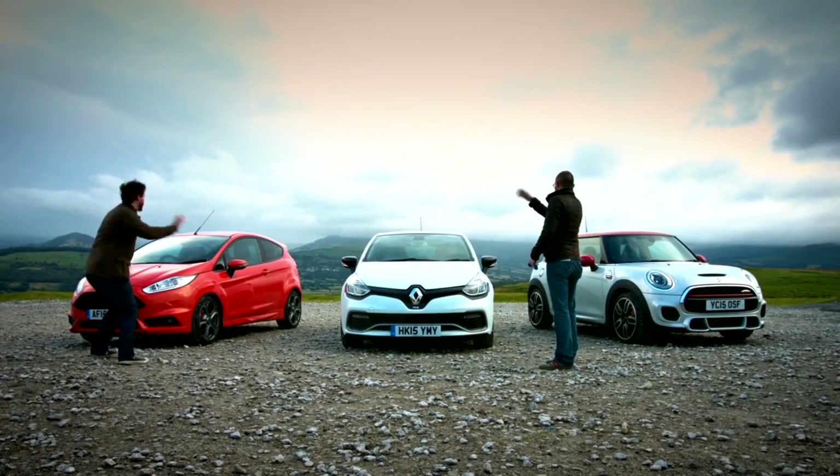Alex keeps the Fiesta keys and drives it home. Drew has to take the Mini. As for the Renault? Just leave it here.